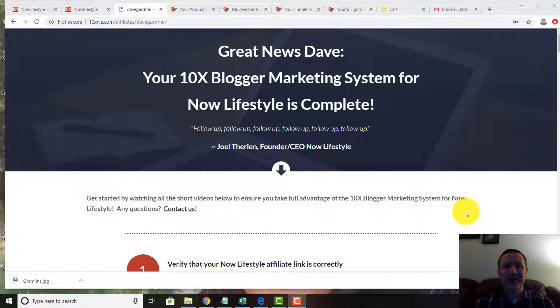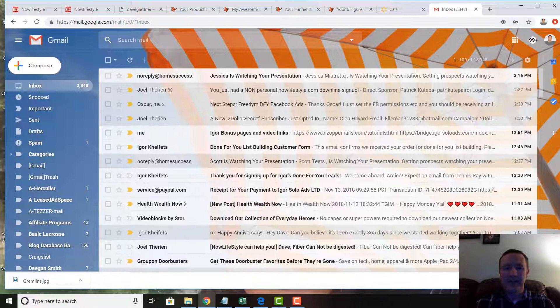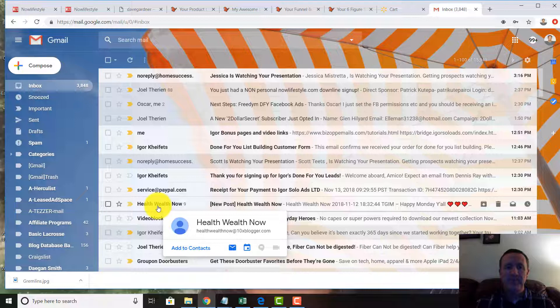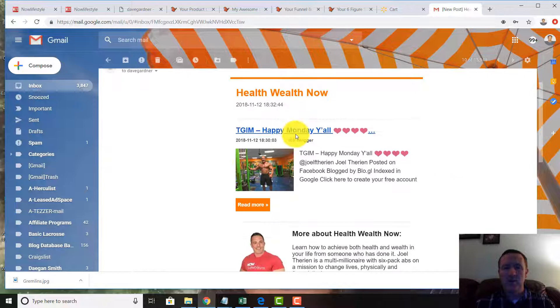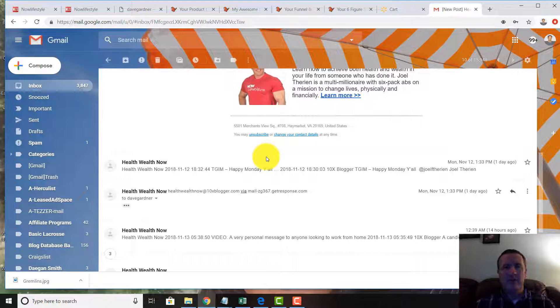The 10x Blogger basically 10x's your ability to get things done without having to physically do it — and actually it's more than 10 times. For example, looking at my email, it is November 13th, 2018. I have three emails — really it's three times three, so we're seeing nine — and Health Wealth Now is where the blog comes from. Here are a couple of posts from yesterday and today; I'm registered three times so I get them three times.